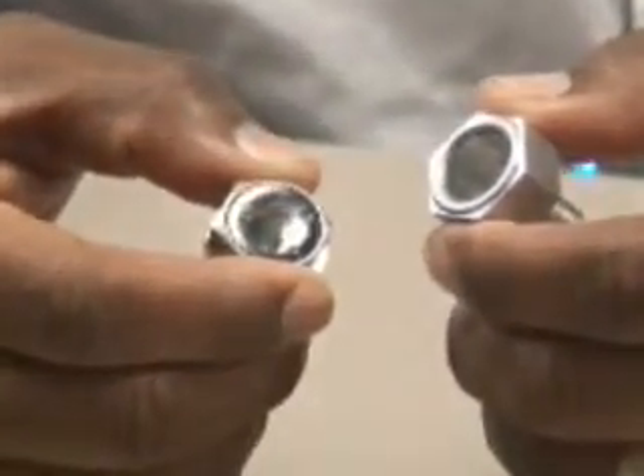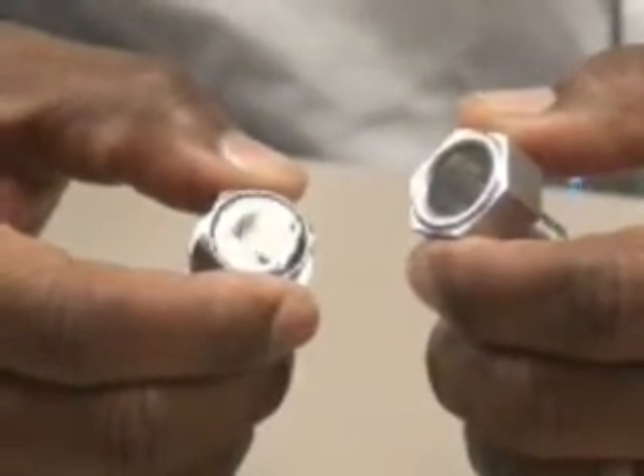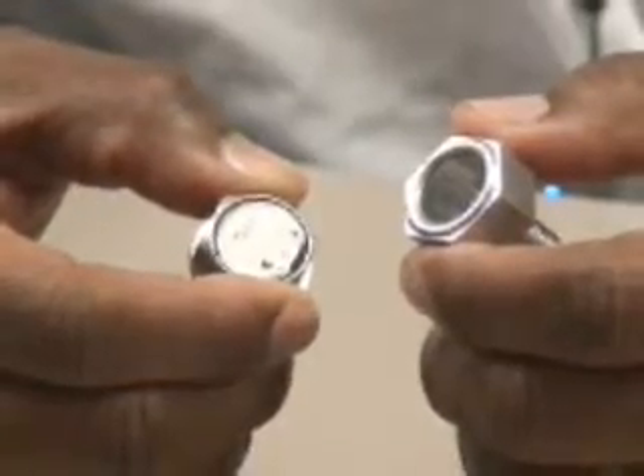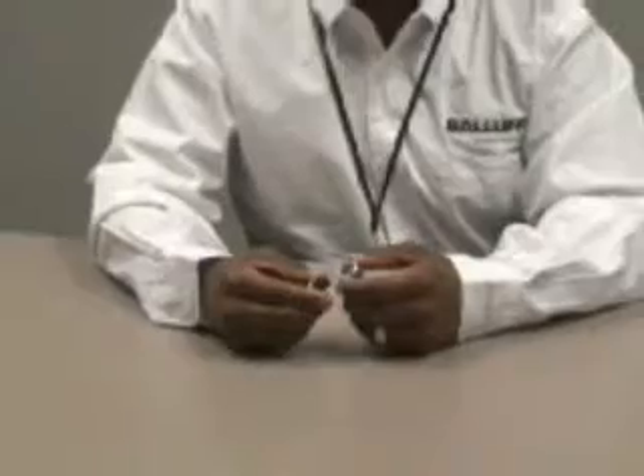The Data Bolt survives where barcodes and standard grade RFIDs cannot. Who is a good candidate for our Data Bolt technology? Anybody who has had a problem with applying identification in adverse industrial environments.